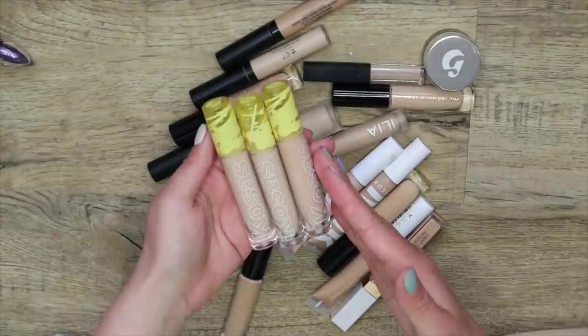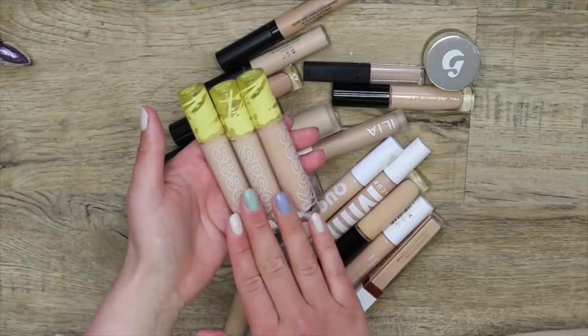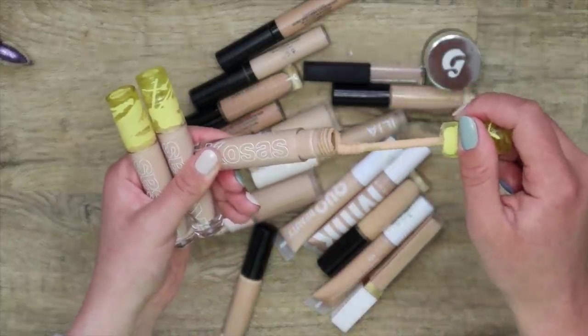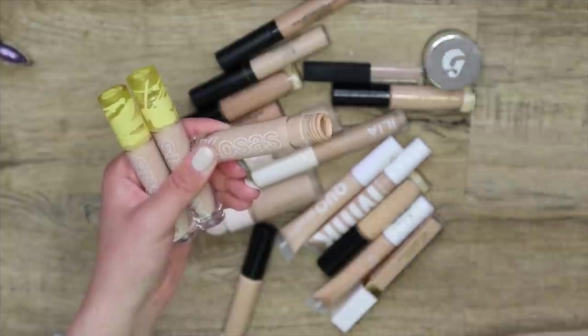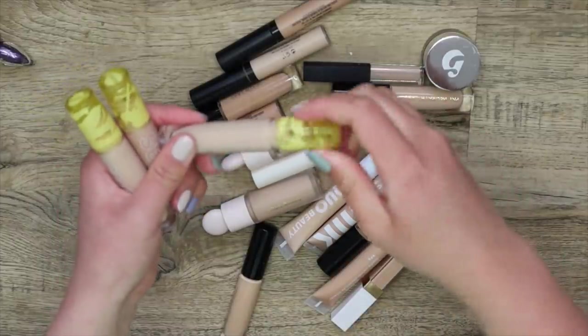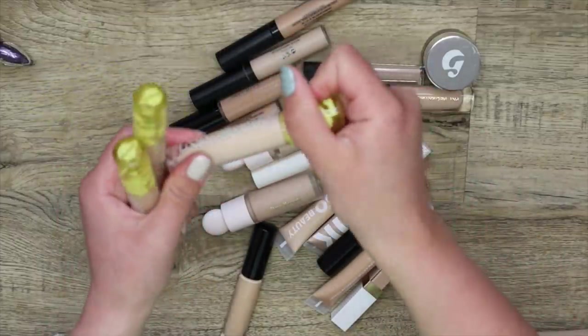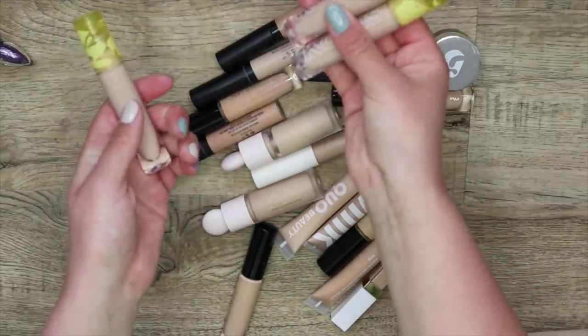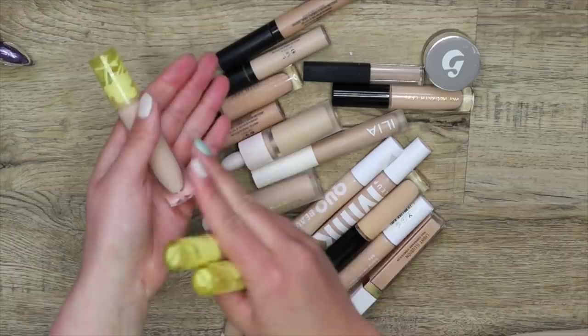I have my Precious Revealer Concealers from Kosas, and I just wanted to smell this one compared to my newest one because this one smells a little off. Yeah, they smell entirely different. It smells like mushrooms and alcohol, so I have to get rid of these two — sadly — but thankfully I have a fresh one.